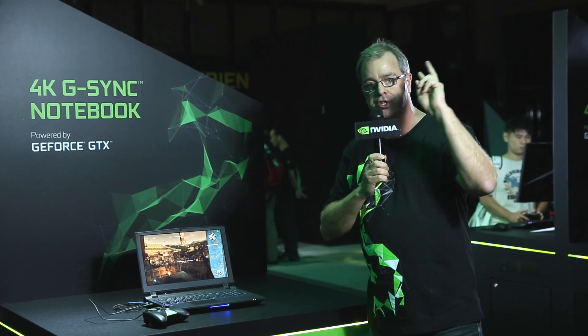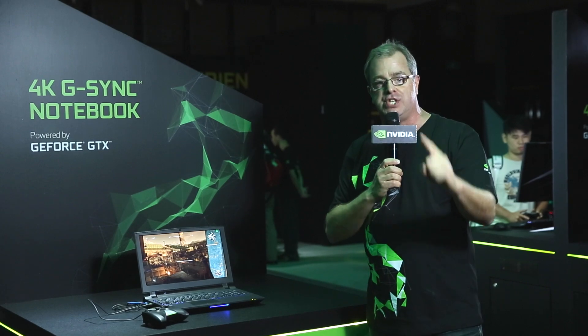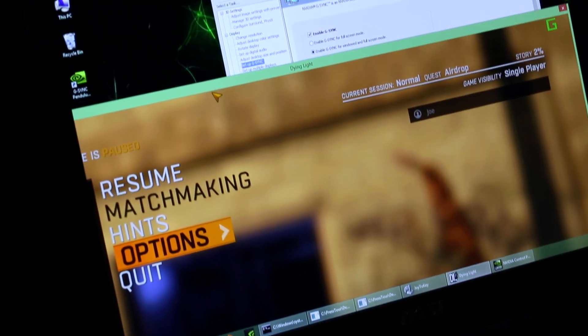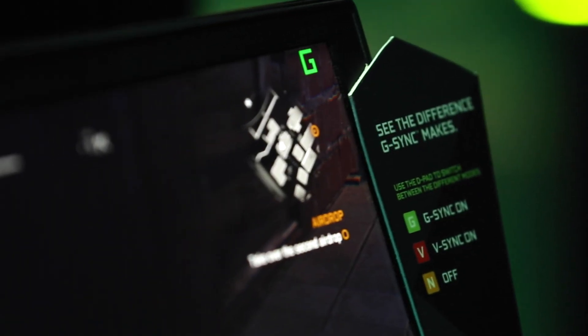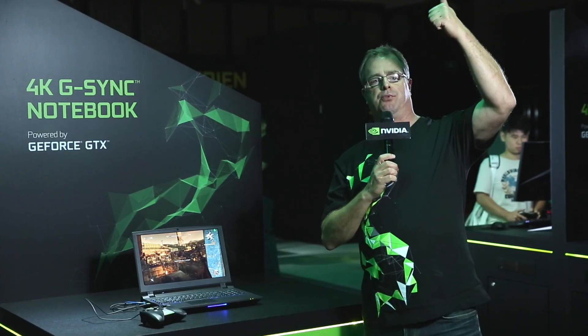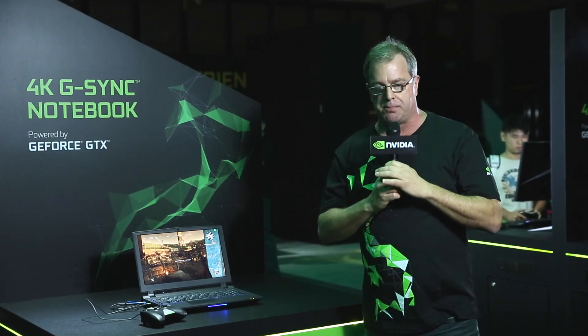We also launched two new technologies for G-SYNC. One is called G-SYNC windowed mode, so you can now play windowed games and still get G-SYNC. The second thing is we've enabled V-SYNC on and V-SYNC off. For the ultimate gamers who want the lowest latency, you can turn V-SYNC off and when the frame rate goes really high, you still get the best experience.